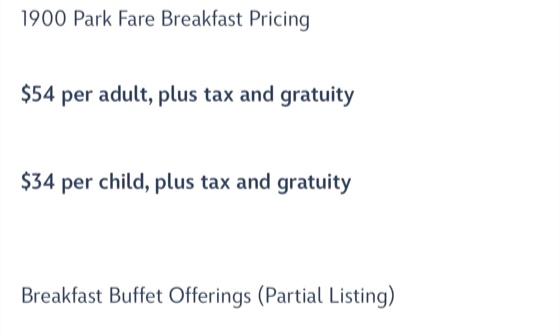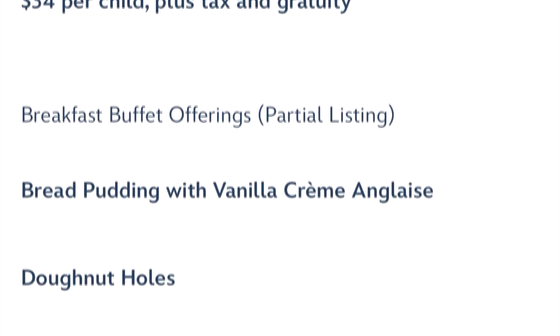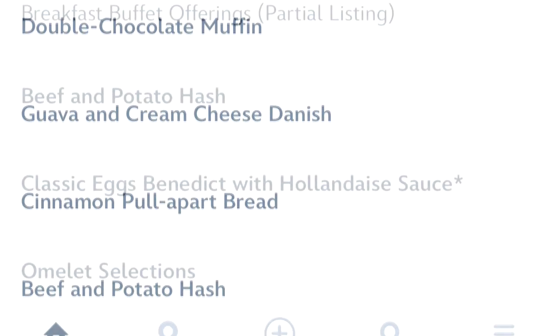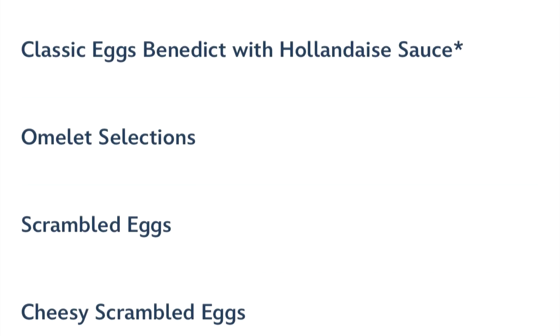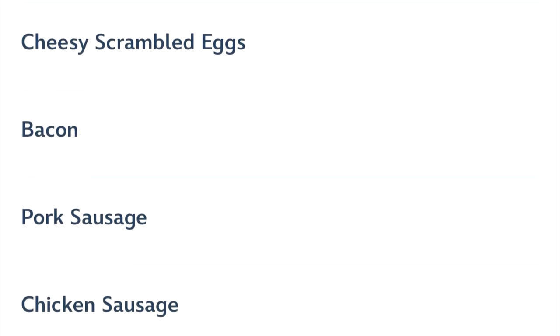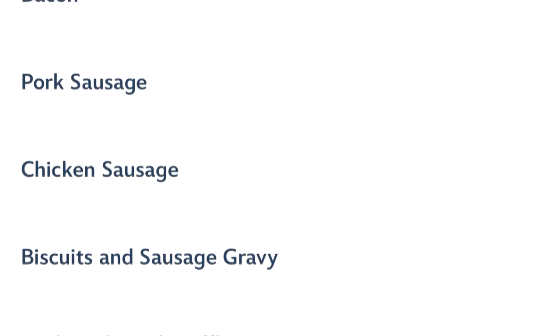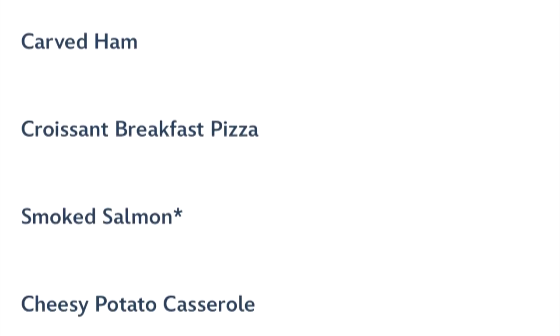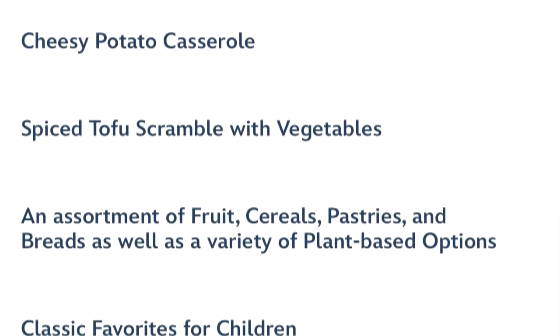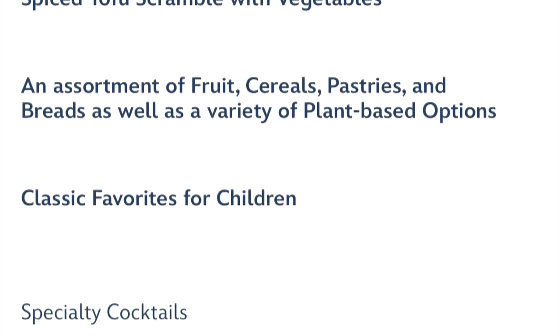But let's look at the menu. It's $54 for adults, $34 for children. It's an all-you-can-eat buffet. Notice all this stuff — tons and tons of stuff to select from: all sorts of meats and eggs and fruits and sweets. It's all really, really good.